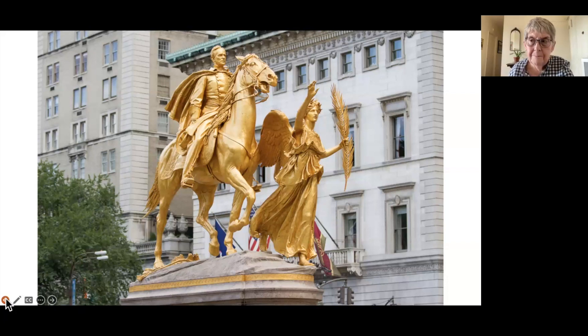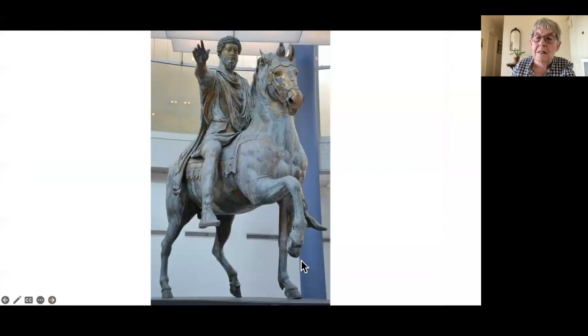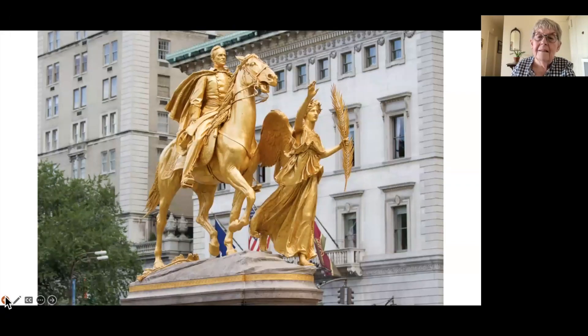Someone who knew the sculptor and knew General Sherman said there would never be a horse like this, because that horse would be falling over — the way the back hoof is raised is not really plausible. But the forward hoof just barely rests on the ground, quite explicitly derived from the Marcus Aurelius equestrian figure. And it's not enough that it should be bronze — like the Marcus Aurelius, it has to be gilded bronze.